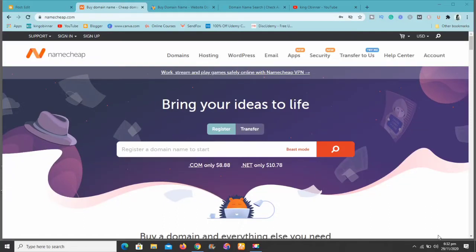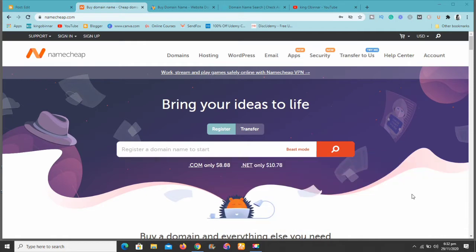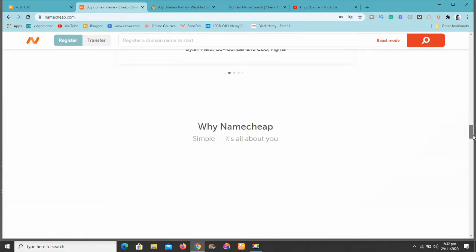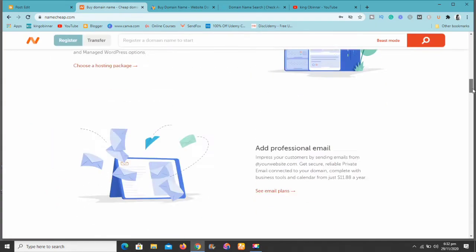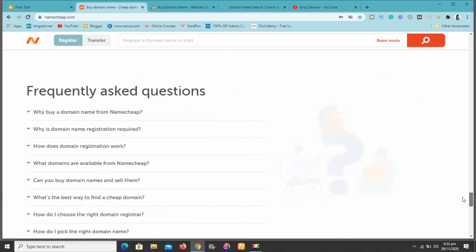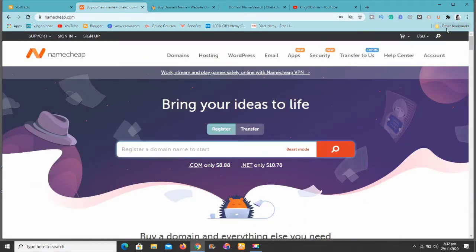Hey guys, this is Kingsley from kinggovernor.com. Today's video is not a tutorial-based video — it's a money-saving video. I want to show you how you can get the best price on domain names. Domain names are very important, and there are very cheap options out there. You don't have to spend all your money buying domain names.